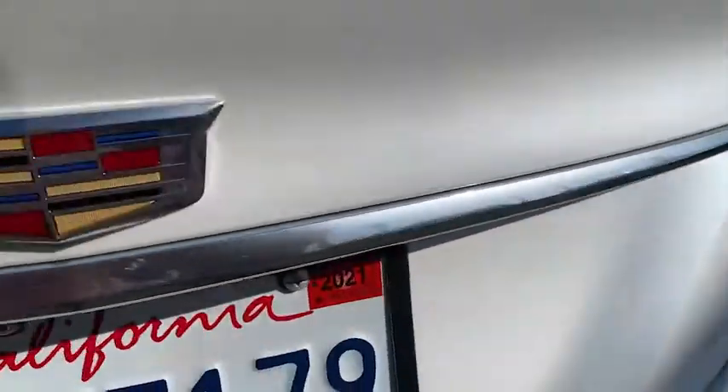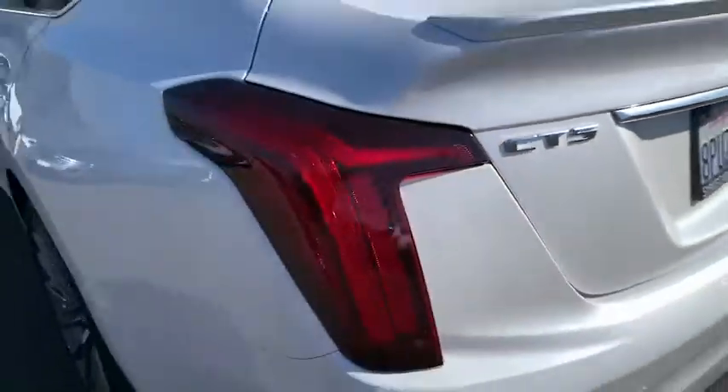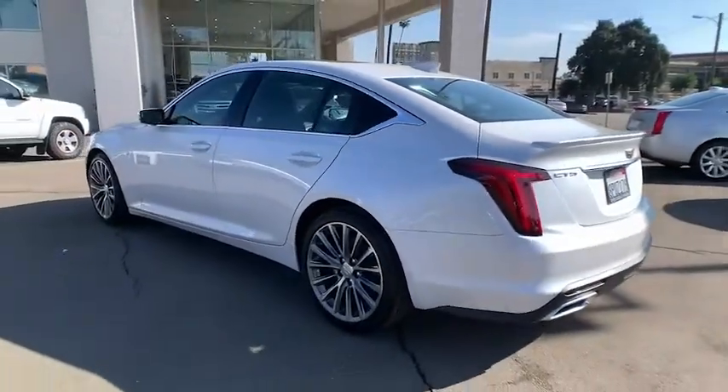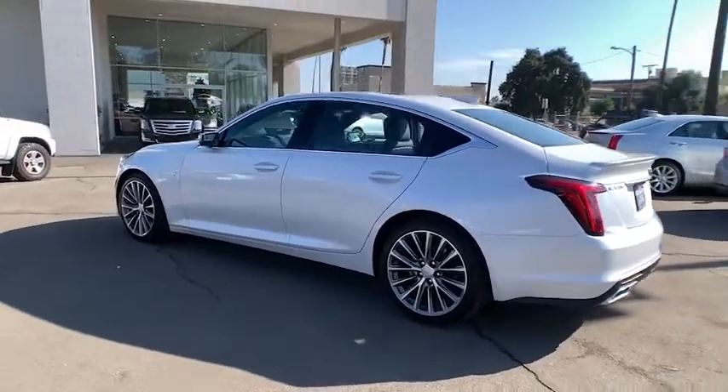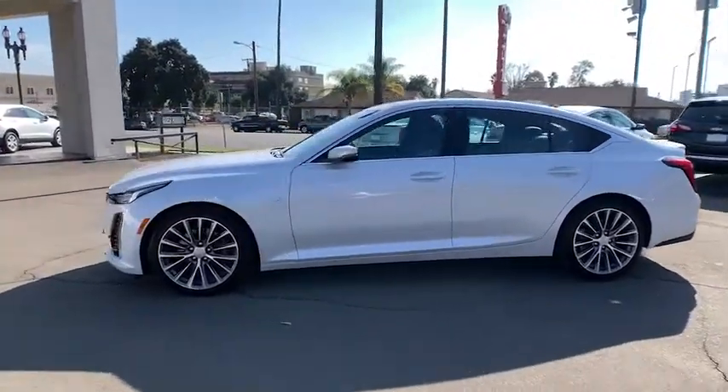Here are some of this vehicle's great options. Power passenger seat, backup camera, anti-lock braking system, keyless entry, remote engine start, Bluetooth, leather-wrapped steering wheel, power steering, adjustable steering wheel, floor mats.